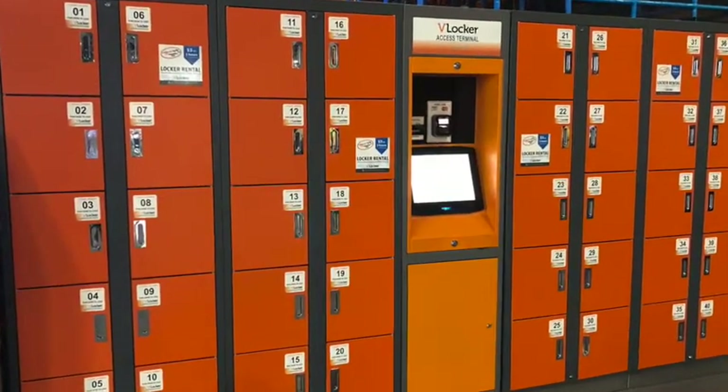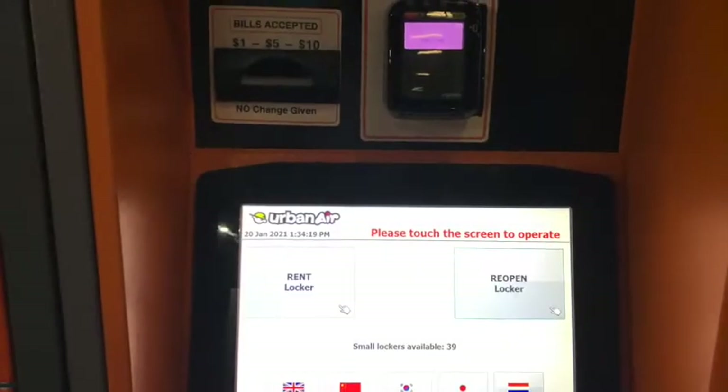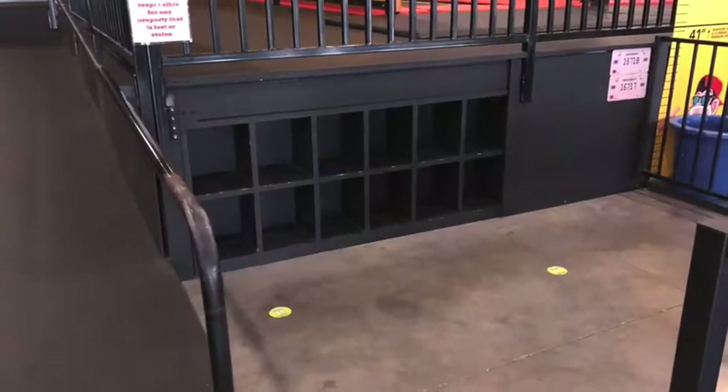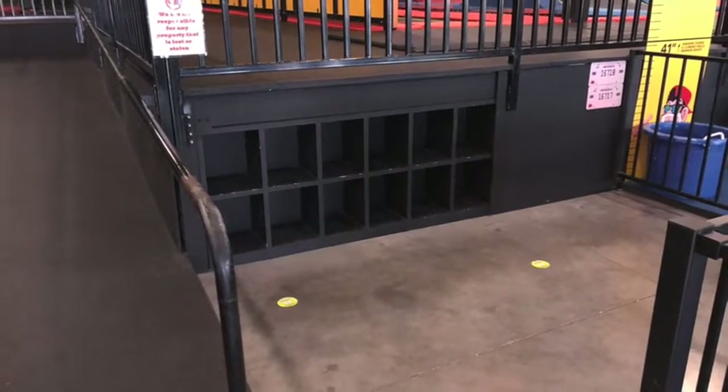There are lockers that you can rent with a credit card, debit card, or cash. If you don't want to do that, there are cubby holes available to stash your shoes and whatnot. Pro tip: if you're not going to be bouncing, bring some extra clothes because it is a little on the cooler side. But when you're jumping you definitely want stretchy clothes and a t-shirt or tank top.